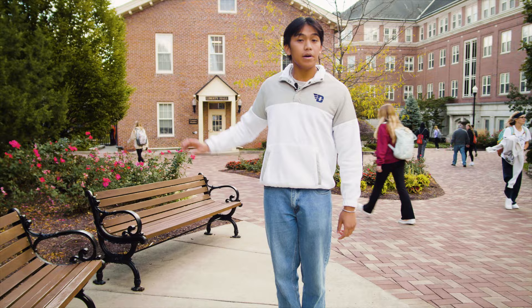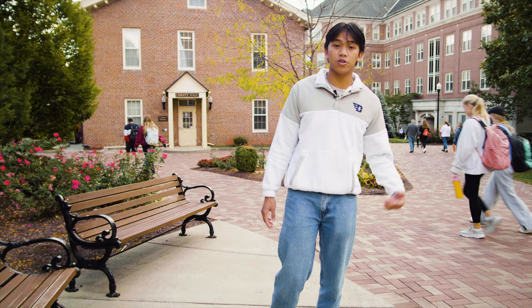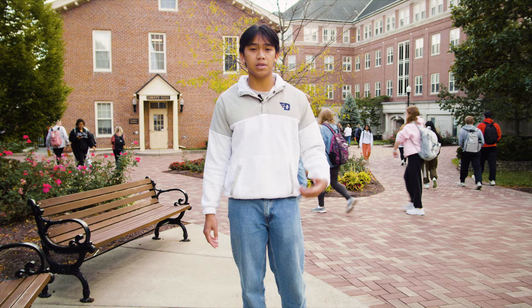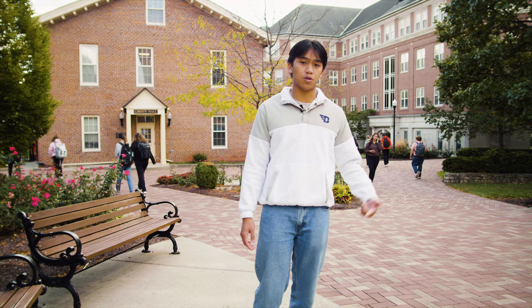Right over that way, we have Liberty Hall, home to our campus ministry — one of the largest campus ministry programs in the nation. Any service trips, service projects, or faith-based retreats you'll find through Liberty Hall, as well as various interdenominational services. We also have campus ministers in each of our first-year residence halls, so if you have any questions regarding religion or how to get involved, those are really great resources.